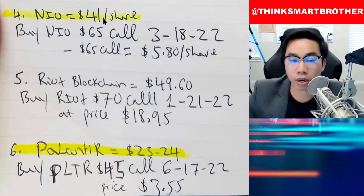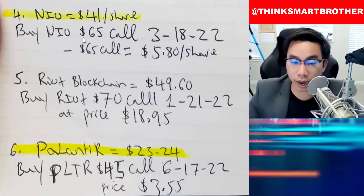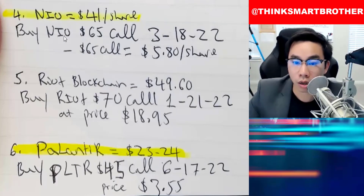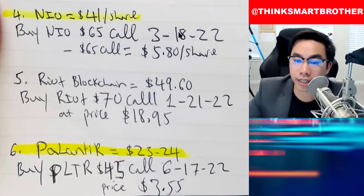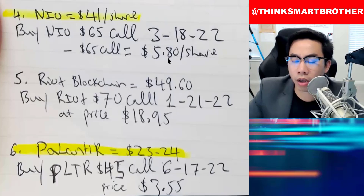The first option I want to talk about is NIO. NIO right now is at $35 per share. Last time I wrote this down, they were around $40 to $41, but NIO right now is at $35 per share. So I say buy NIO — go into the option section in your Robinhood or Webull account. Buy NIO call option for $65, or even $60 — it's up to you. Buy the expiration on March 18, 2022. The $65 call price right now is about $5.80 or a little bit less.